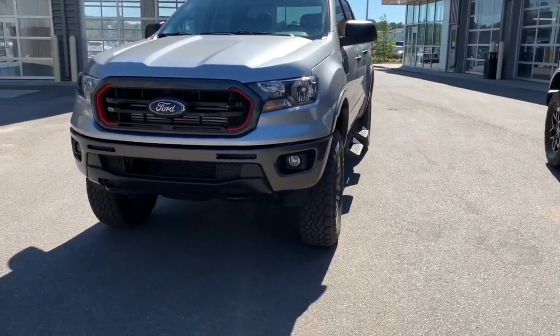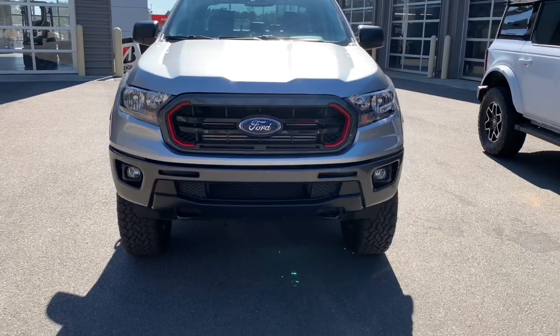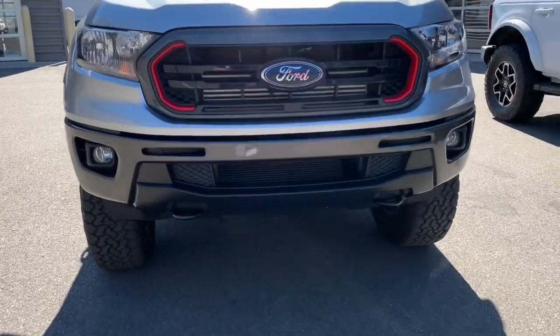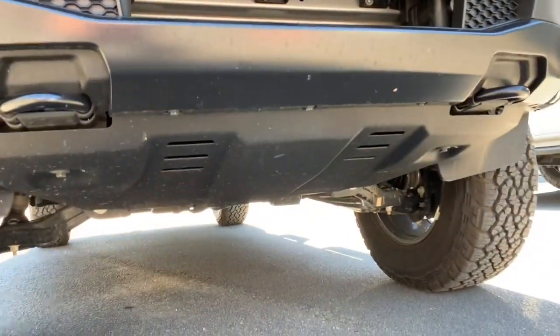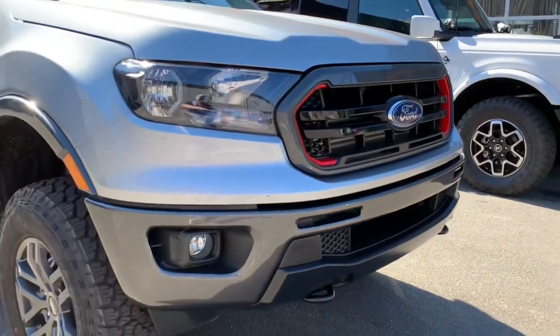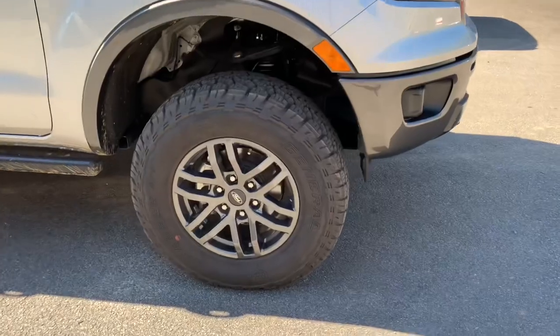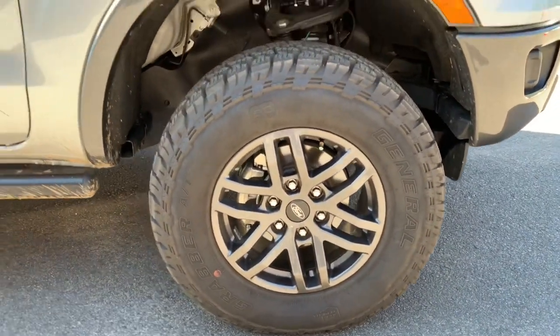This has the iconic silver paint. You've got your black two-bar grille with red accents, and you've also got your nice daytime running and fog lights, skid plates to protect the underbody for when we're getting rowdy outdoors. You've got your 17-inch magnetic painted aluminum wheels which match the front and rear bumpers. This Ranger has 32-inch Grabber all-terrains with a level kit.